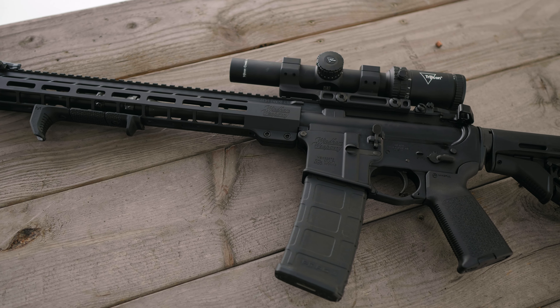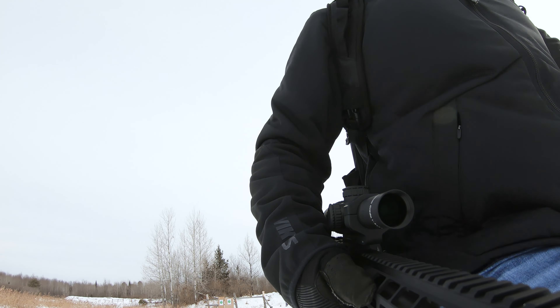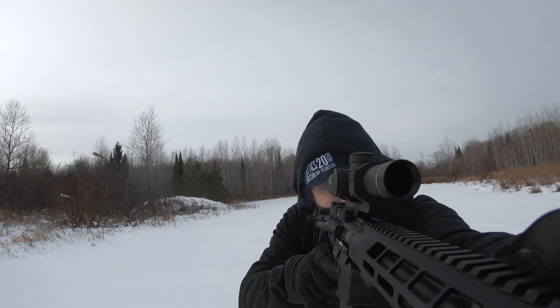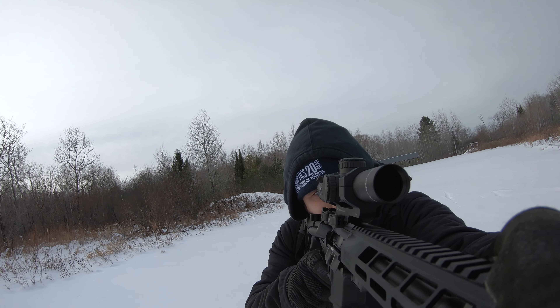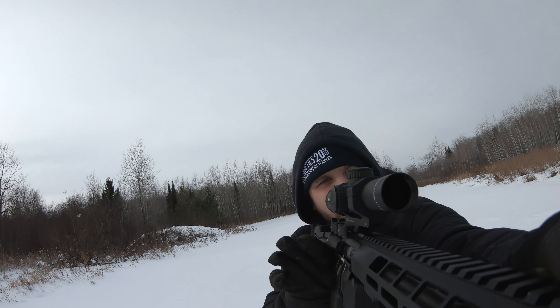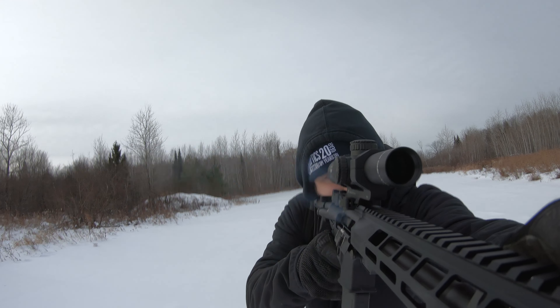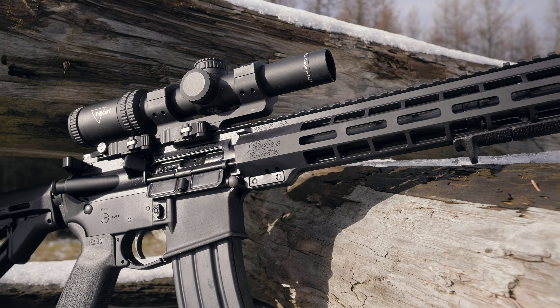There are a lot of ARs out there that struggle with reliability when it comes to adverse conditions. I live in northern Wisconsin, and I'll be the first one to tell you, it gets damn cold around here. During the course of my test and evaluation, I ran this rifle in 15-degree weather at the warmest. I was expecting some sluggishness at the very least — man, I was wrong. This rifle pushed right through the freezing temperatures and performed flawlessly.